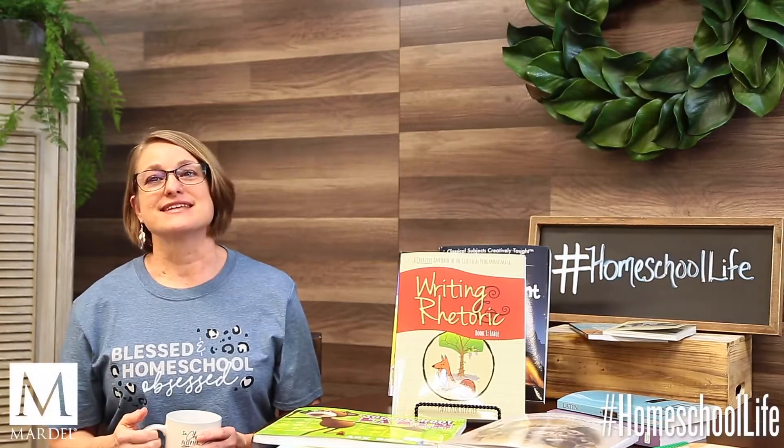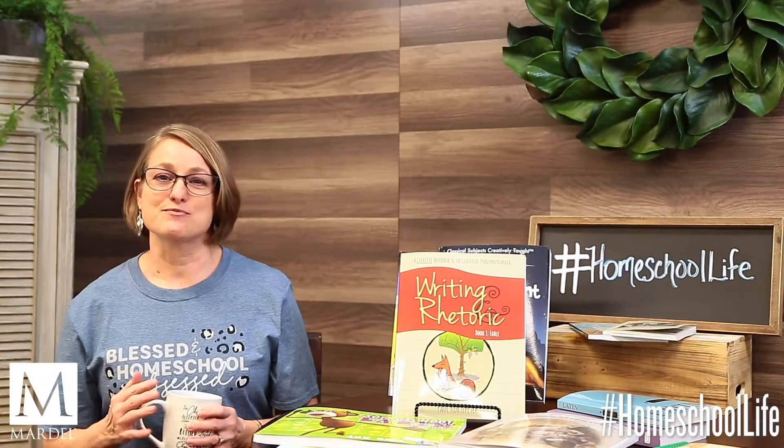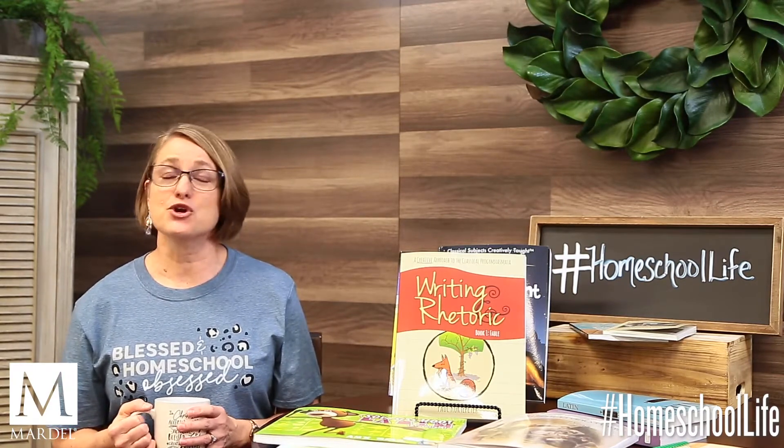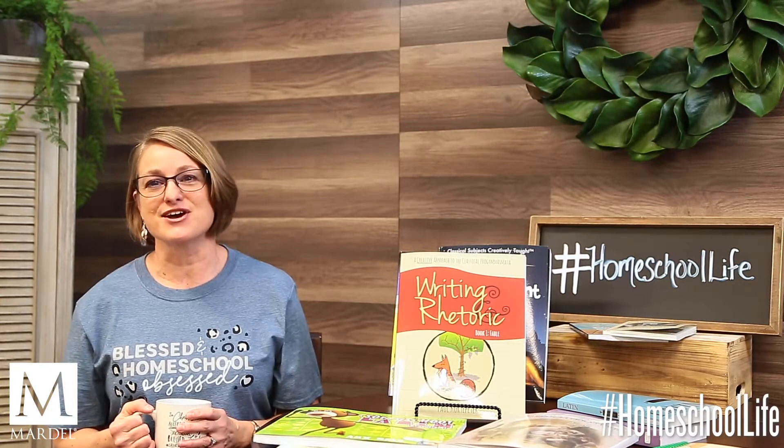Hi, welcome back to Homeschool Live. I'm Paula, and one of the things that I love about homeschooling is the community. So that's what we're here for — to provide a place for conversations where you can learn and grow and share and be encouraged, from curriculum and how-tos to tips and tricks, to day-to-day lifestyle and more.